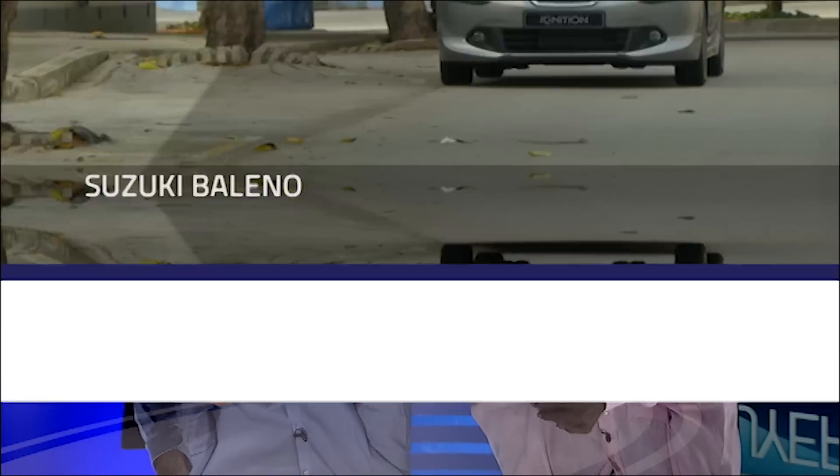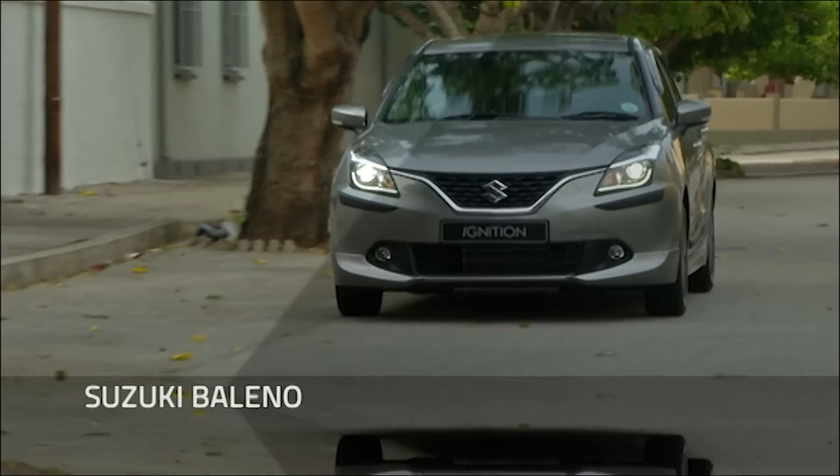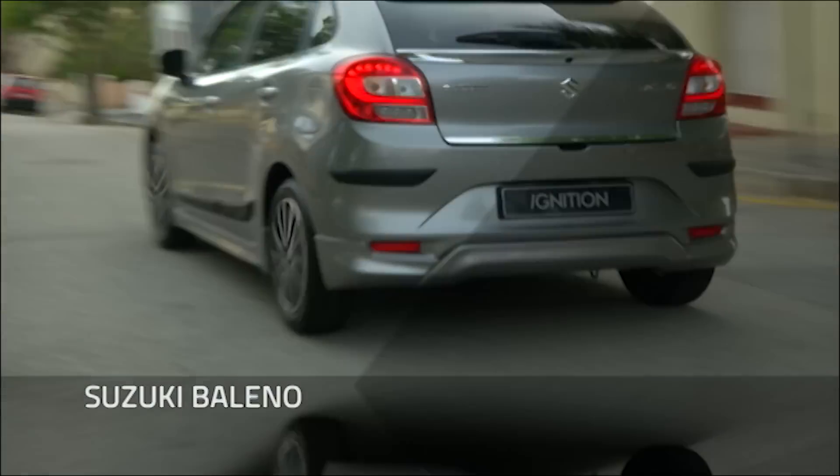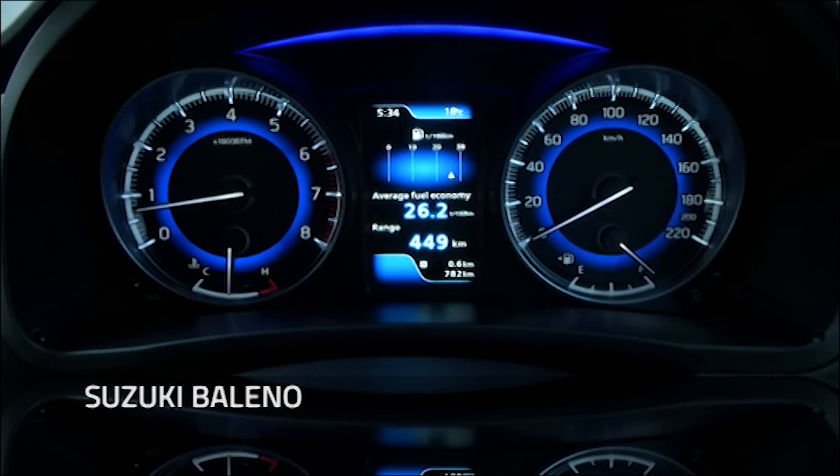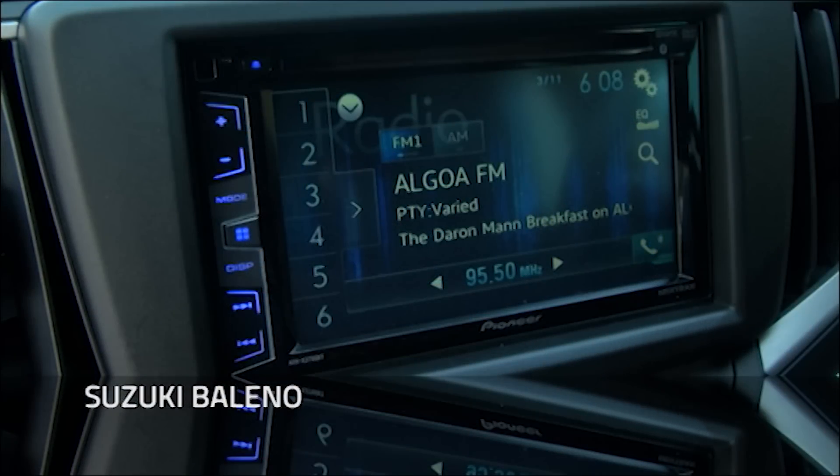The Suzuki Baleno or the Starlet also popped into my mind — you could most probably buy one brand new around that price point, around R210,000 to R230,000. If you bought the Baleno, it's the same car but cheaper. Even if you buy a one-year-old Starlet or Baleno, you'll pick it up in that range with very low mileage and all the warranties. And back to the Mazda — we know Mazdas are very much like Toyotas. It's a no-brainer: Mazdas, Toyotas, Hondas.